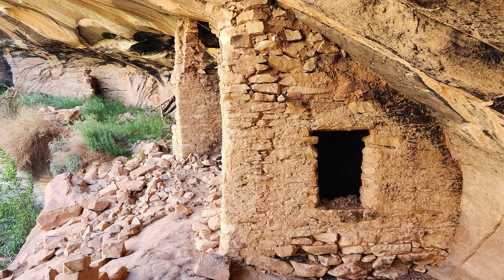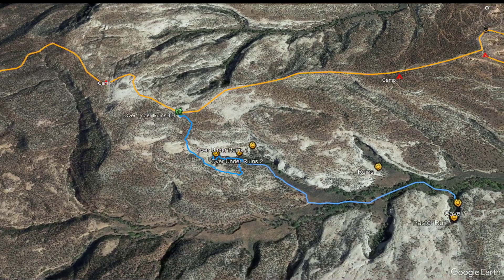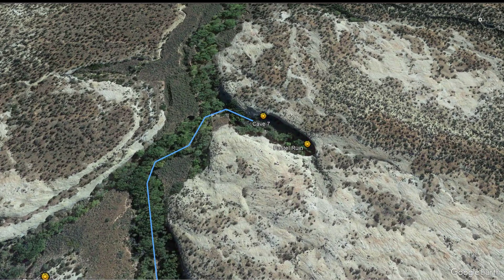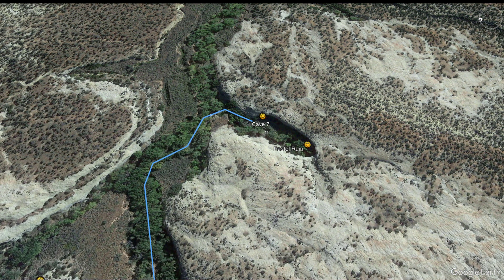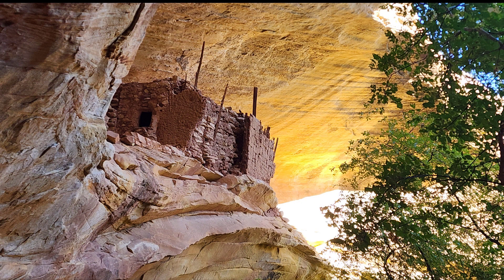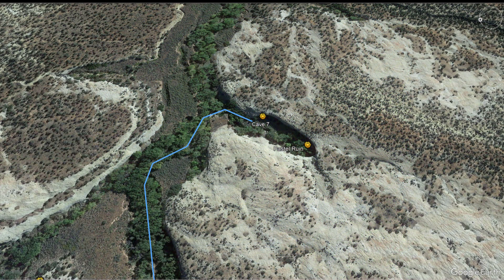Once you reach the bottom and pay a visit to the Over-Under Ruins, continue downstream in Whiskers Draw for approximately one mile and look for a small side canyon on the right. Cave 7 is only about 150 yards or so up this little side canyon. Walk up as far as you can and you'll come to the Pastel Ruin, which has a beautiful alcove directly underneath it. A lot of people actually mistake this alcove for Cave 7, which is on the left side of the stream bed just before you reach the Pastel Ruin.